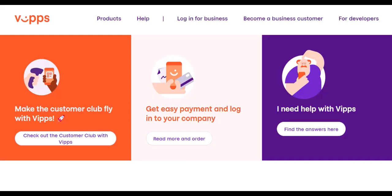Beyond payments, Vipps offers added convenience with a surprising range of additional features. Tickets and purchases: book movie tickets, buy event tickets, or even purchase concert passes, all directly through the Vipps app. ID verification: need to verify your identity online for a service or website? Vipps can handle that securely with a single tap.